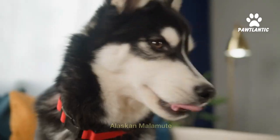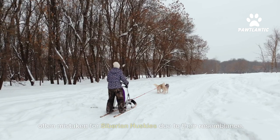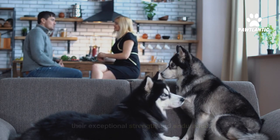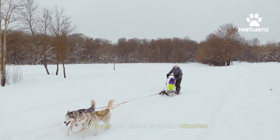Number two, Alaskan Malamute. Alaskan Malamutes are a powerful and large type of husky, often mistaken for Siberian huskies due to their resemblance. They have a dense coat, strong limbs, and are known for their exceptional strength and endurance. These dogs were originally bred for pulling heavy loads and excel in colder climates.